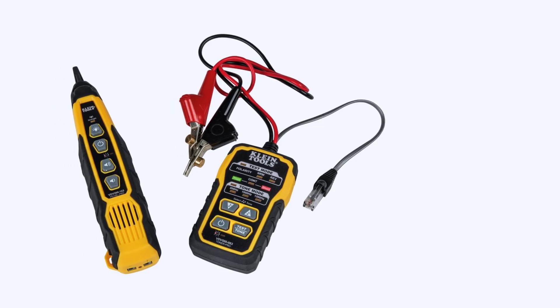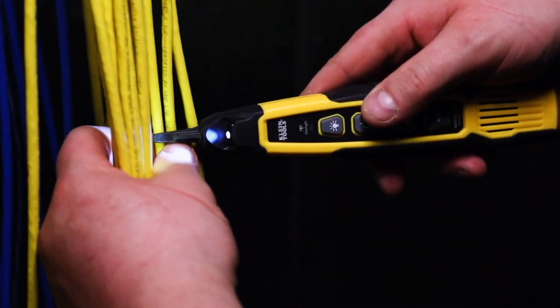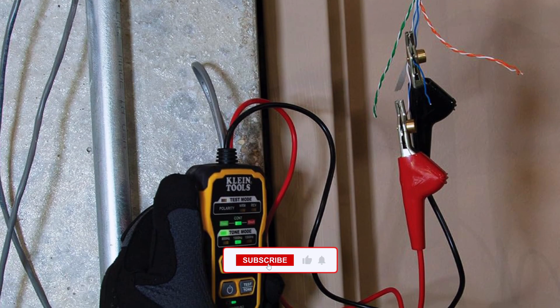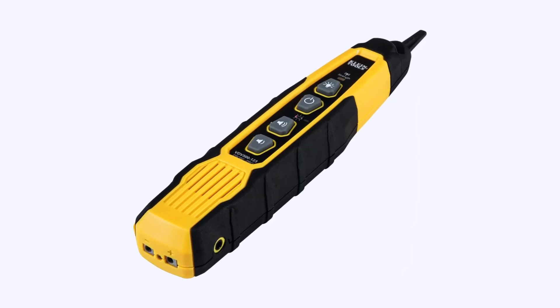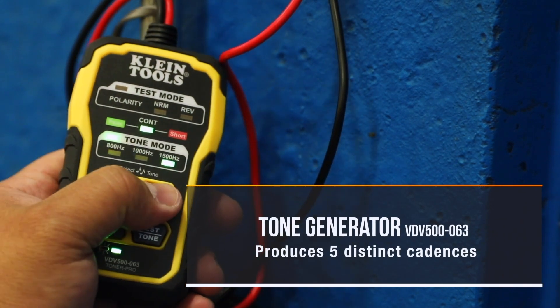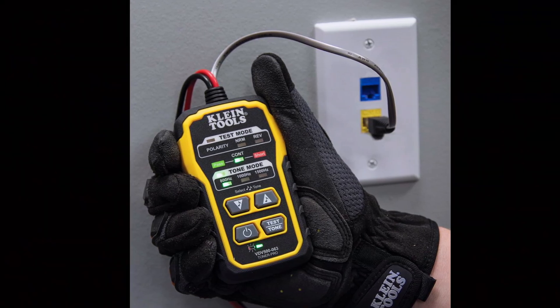Starting off strong, the Klein Tools Tone and Probe PRO Kit is one of the most popular choices for tracing Ethernet, coax, speaker, and control wiring. This model is well-built, easy to use, and comes with five selectable tone cadences to help you locate wires precisely, even in a dense wiring system.